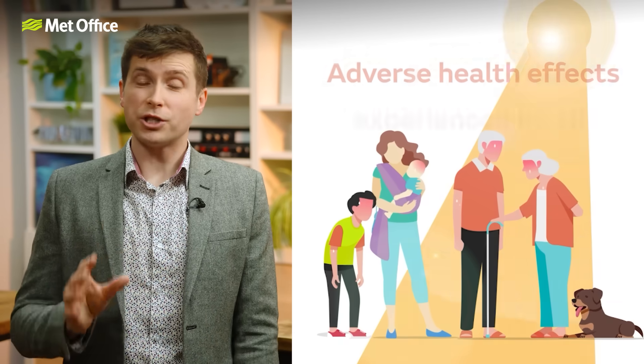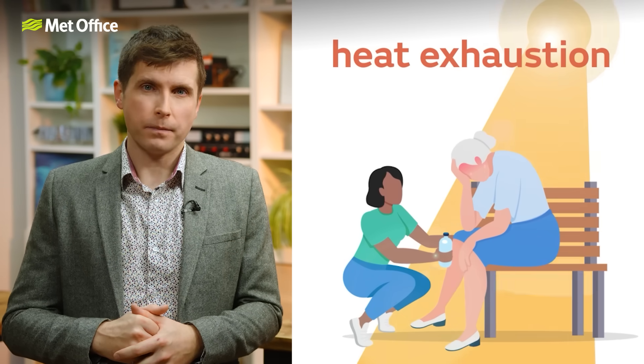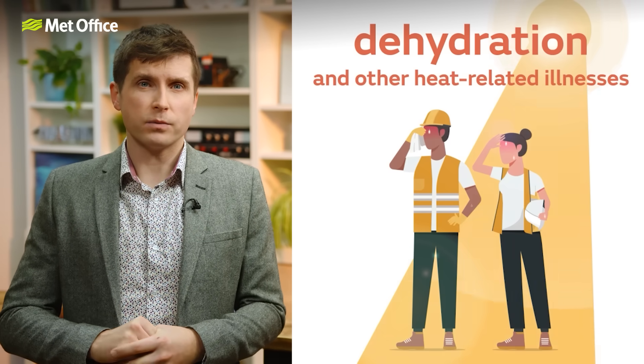During extreme heat, you can reduce the likelihood of feeling unwell. Drink plenty of fluids. Keep out of the sun and avoid any exercise between 11am and 3pm when the sun is strongest, and close curtains in rooms that face the sun. If you are going out, take water with you, stay in the shade, wear sunscreen and a wide-brim hat. Both heavy rain and snow may lead to communities being cut off, and power outages are possible in severe weather as well. Prepare for this by making sure you have enough food as well as torches, batteries and other essential items. Help to protect vulnerable people that you know, including older people, those with underlying health conditions and those who live alone.